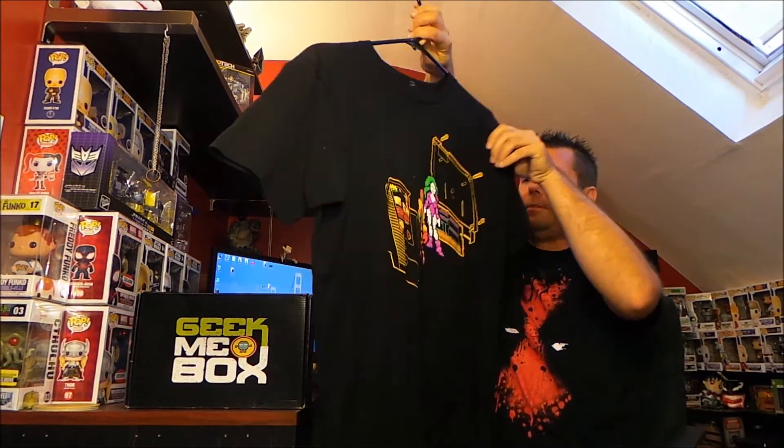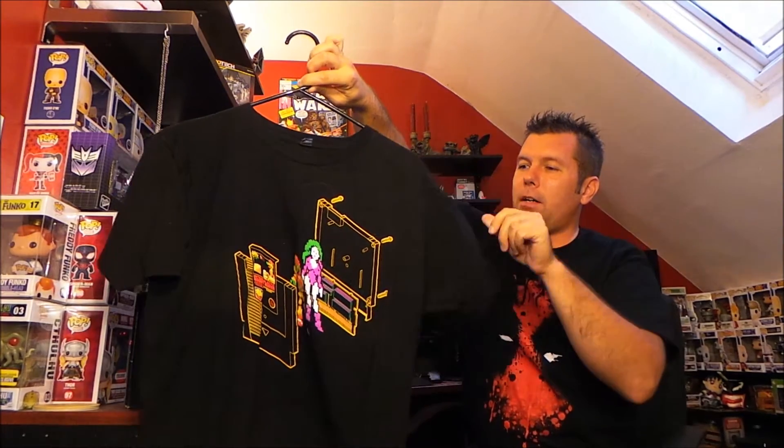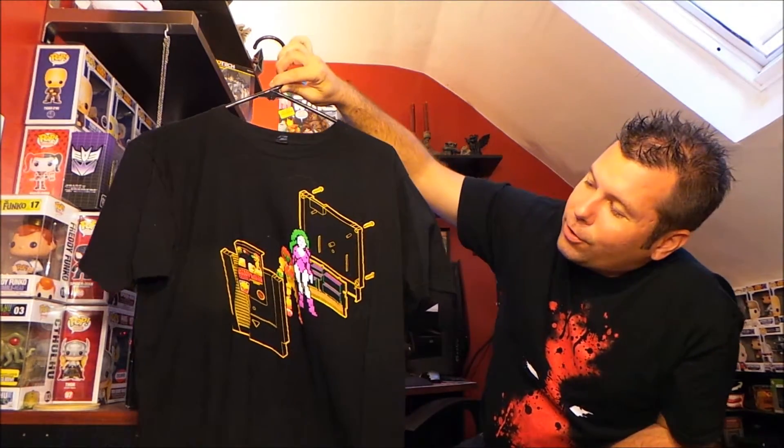And then the shirt, which was an exploded view of a Metroid NES cartridge — I just thought that was cool. I went back and watched the unboxing and I'm like, hey, I still wear that shirt, hey, I got that sitting on the shelf. So a little show-and-tell of what Geek Me Box was a year ago.